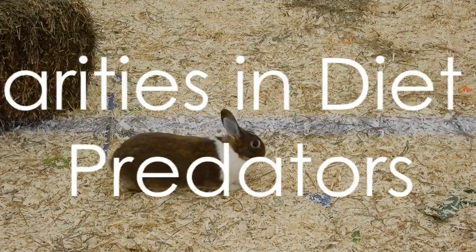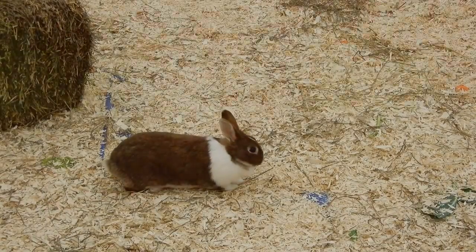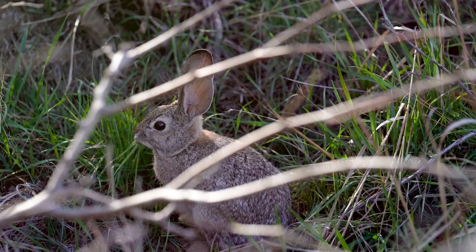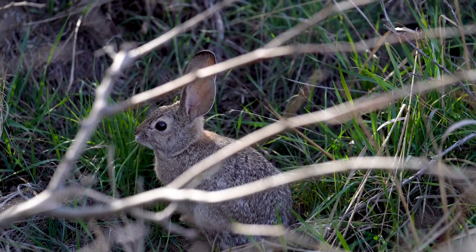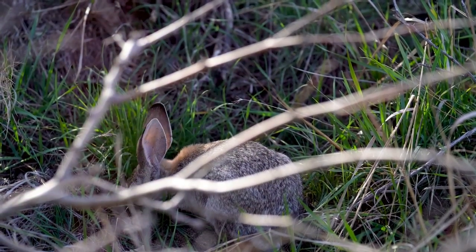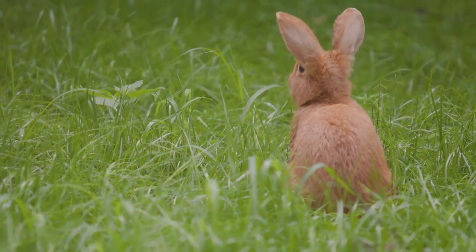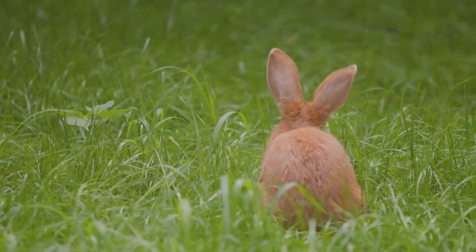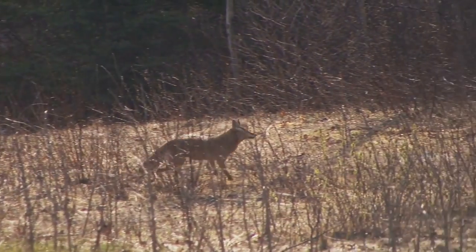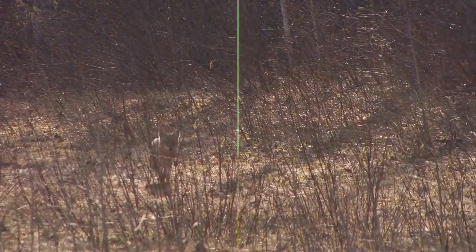When it comes to behavior, jackrabbits are solitary creatures preferring their own company. They are most active during the twilight hours of dawn and dusk. The cottontail rabbit, on the other hand, can be seen foraging during the day. They are social animals, often seen in small groups. Despite their differences, both species are herbivores, with diets consisting primarily of grass, though they can also eat other plants when food is scarce. They also share a common predator, the coyote, though they each have their unique ways of escaping danger.